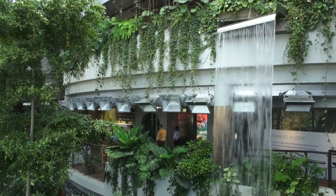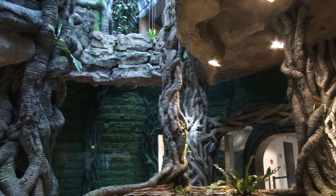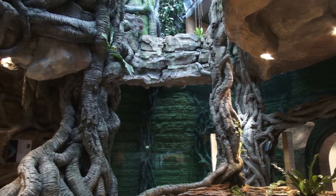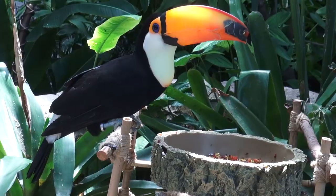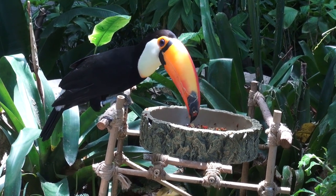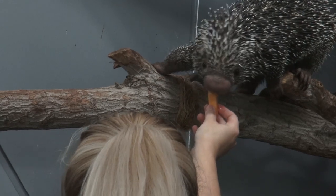Dubai is all set to welcome another first, as the region's first indoor tropical forest gets ready to open in September. Located in CityWalk, the Green Planet is a biodome that recreates a tropical forest complete with real plants and animals.